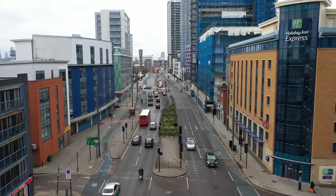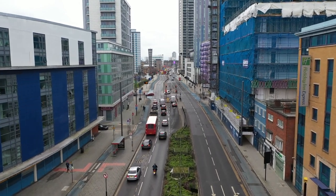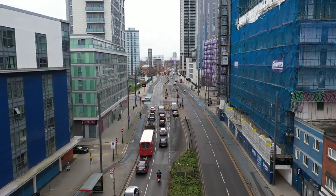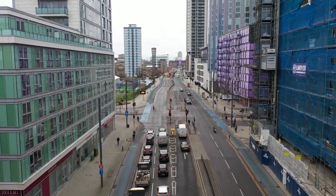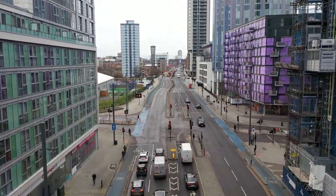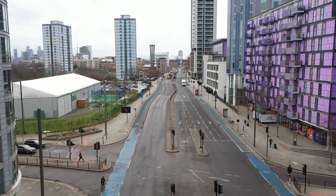This National Trust property is located in Hackney and is one of London's oldest residential buildings. Dating back to the Tudor period, Sutton House offers a fascinating glimpse into over 500 years of history. Explore its intricately decorated rooms, Tudor kitchen, and atmospheric Tudor chapel, all tucked away in the heart of East London.